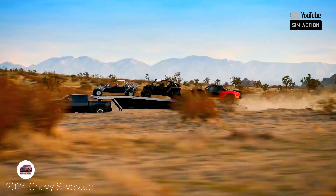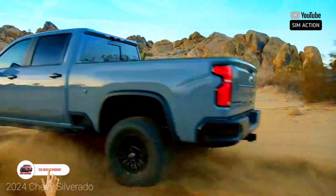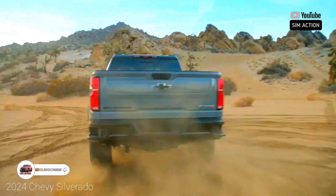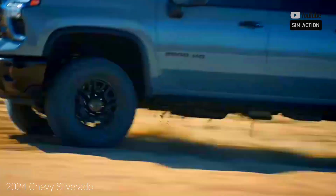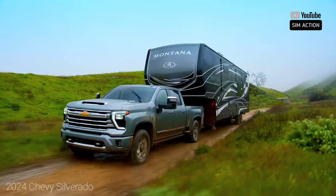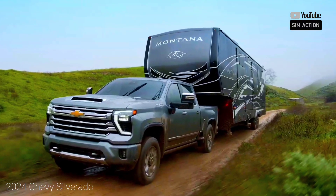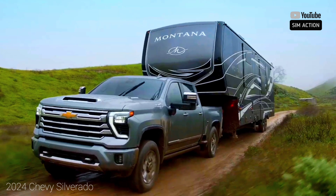Inside, the Silverado 1500 offers a large touch screen but falls short of pouring on the luxury as thick as the RAM 1500. The Silverado 1500 offers tons of towing capacity — more than what the RAM 1500 and GMC Sierra 1500 offer.